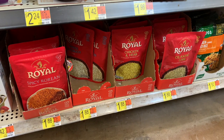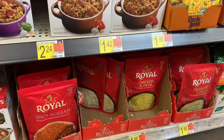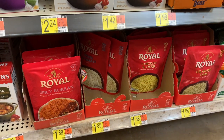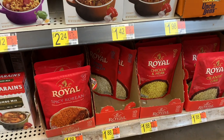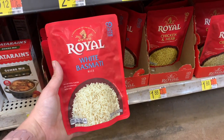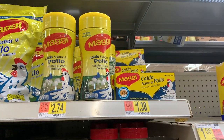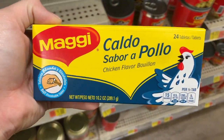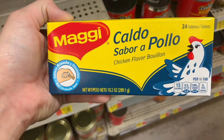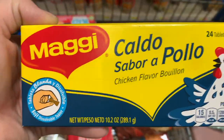Next I'm picking up Royal rice. There are separate rebates for all varieties — chicken and herb and spicy Korean have $1.50 back — but I personally don't like those, so I'm getting the white basmati rice priced at $1.88. Ibotta gives me $1 back, making the final cost just 88 cents. Then I'm picking up the Maggi bouillon cubes, priced at $1.38. Ibotta gives me 75 cents back, making it just 63 cents — and there are 15 cubes in here, so that's a pretty good deal.